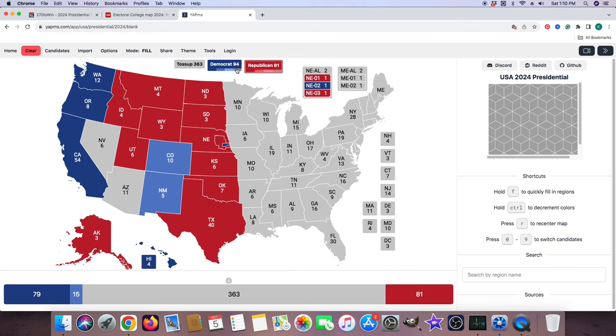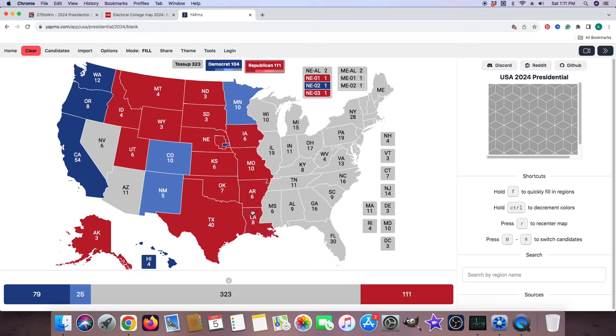Minnesota with 10 electoral votes is light blue for Kamala Harris. Wisconsin with 10 electoral votes, according to CNN.com, is a toss-up — it will not be colored in. Michigan with 15 electoral votes, according to CNN.com, is a toss-up — it will not be colored in. Iowa with 6 electoral votes is red for Donald J. Trump. Missouri with 10 electoral votes is red for Donald J. Trump. Arkansas with 6 electoral votes is red for Donald J. Trump. Louisiana with 8 electoral votes is red for Donald J. Trump.